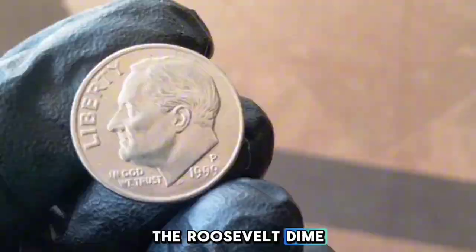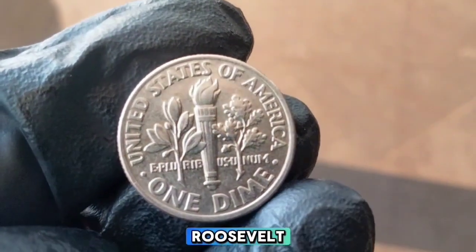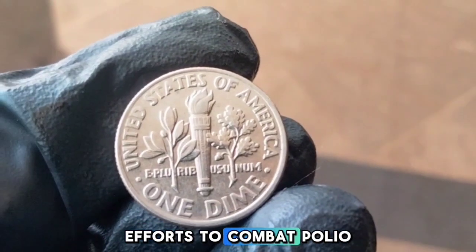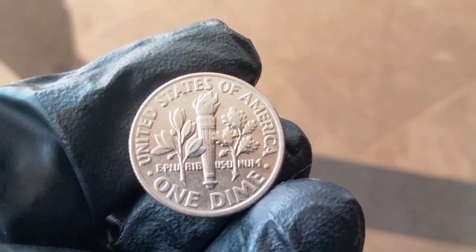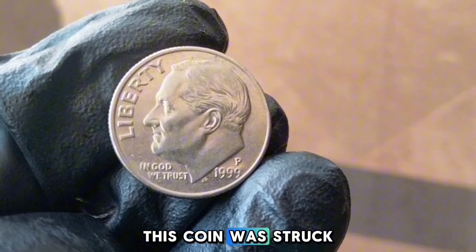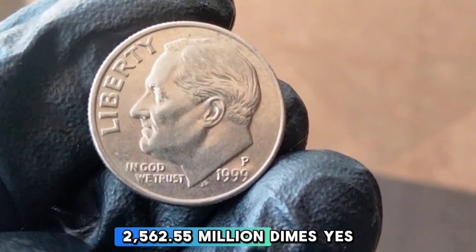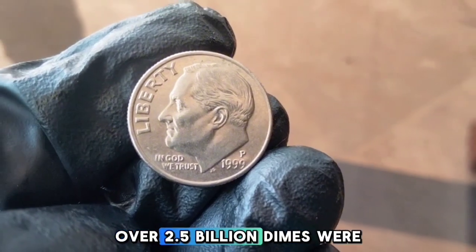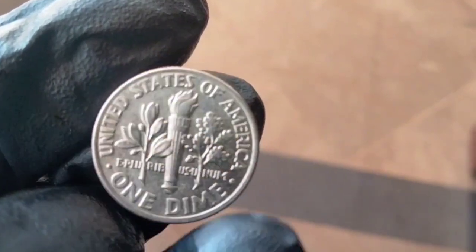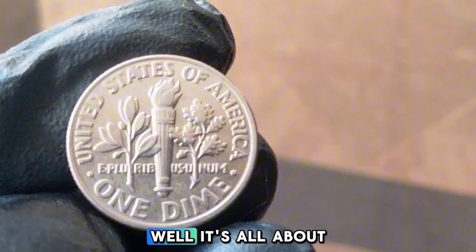One dime: 1999-P. The Roosevelt dime has been a staple in American currency since its introduction in 1946, named after President Franklin D. Roosevelt, first minted to commemorate his leadership and legacy, especially his efforts to combat polio through the March of Dimes campaign. The P mint mark indicates this coin was struck at the Philadelphia Mint. In 1999, the Philadelphia Mint produced a staggering 2,562,550,000 dimes — over 2.5 billion — making it one of the more common dimes in circulation.